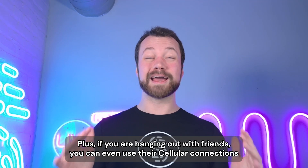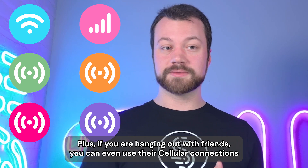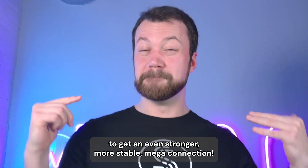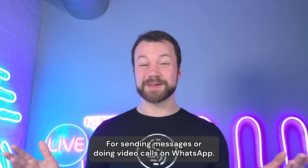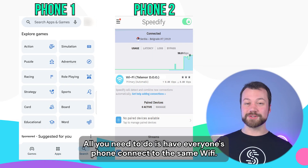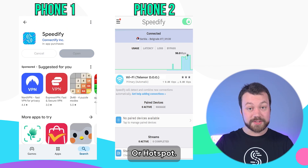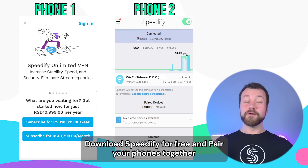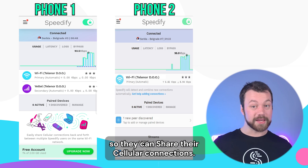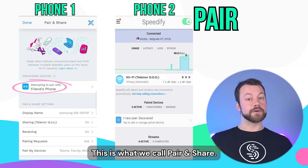Plus, if you're hanging out with friends, you can even use their cellular connections to get an even stronger, more stable mega connection for sending messages or doing video calls on WhatsApp. All you need to do is have everyone's phone connect to the same Wi-Fi or hotspot, download Speedify for free, and pair your phones together so they can share their cellular connections. This is what we call peer share.